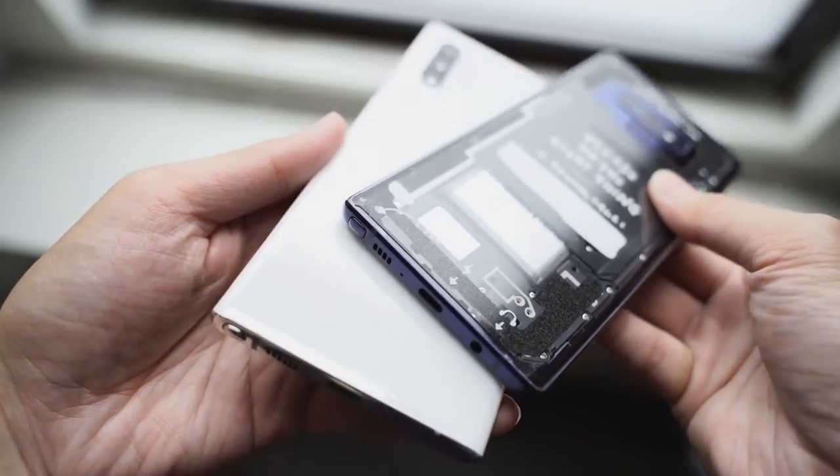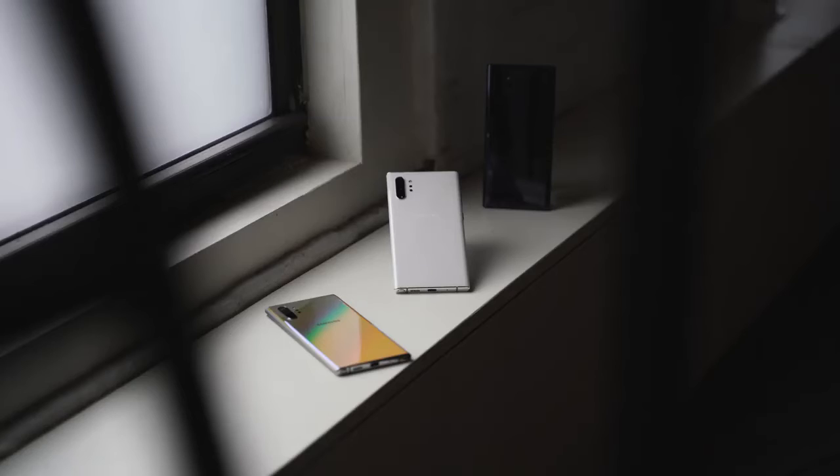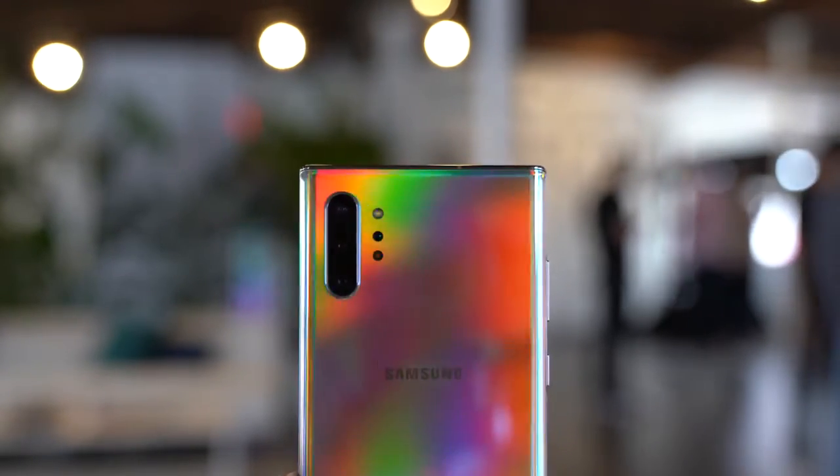Overall, both devices are really solid. If you're looking to pick up a Galaxy Note 9, this is probably the best time, as it's currently priced at $700 and is likely to drop further. But if you're already a Galaxy Note 9 owner thinking of upgrading, this is also a great time, because Samsung is offering a $600 trade-in value for your Galaxy Note 9 — essentially the value of a brand new device — making the trade-in to the Galaxy Note 10 Plus a lot of sense.